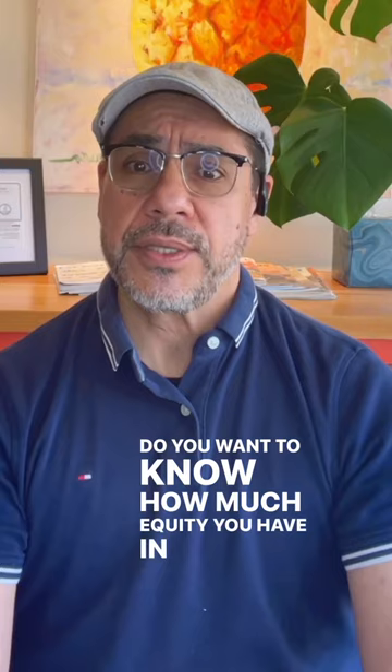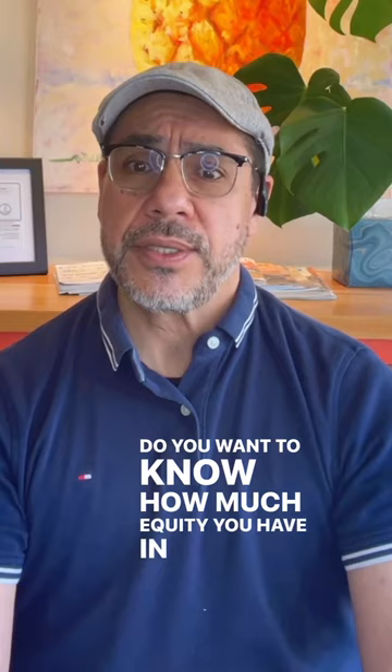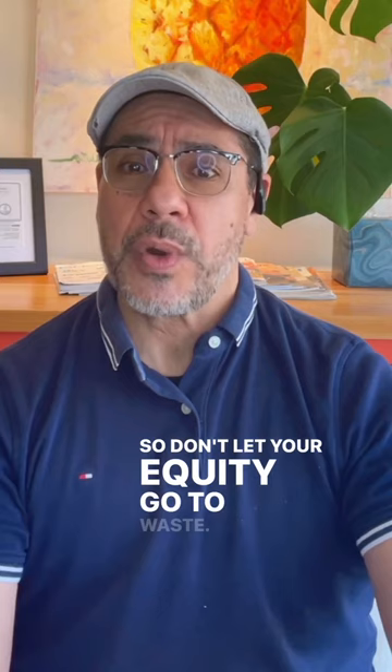Do you want to know how much equity you have in your current home? Call me and I will help you with that. So don't let your equity go to waste. I'm Javier Petris, and this is my two cents in real estate matters. Stay tuned.